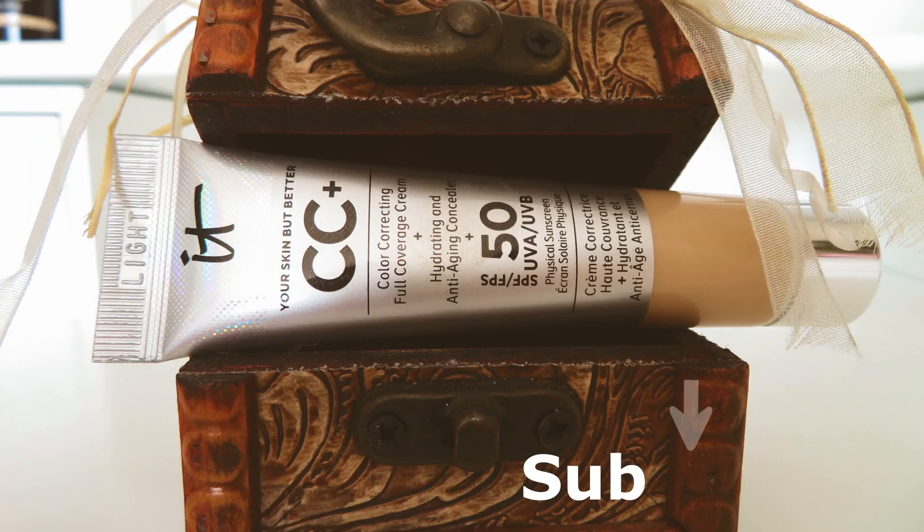Hi guys, now it's almost 7 PM, so more than 8 hours have passed and this CC cream looks pretty good on my skin. During the day it did gather in the fine lines around my mouth, on the nose, and under the eye, but very quickly and easily with a finger it blends right back in. The tackiness disappears after the cream completely dries out, which is great. Personally I find this cream lovely — it wears nicely and looks gorgeous on the skin. That was today's video; I hope you liked it, thank you for watching!